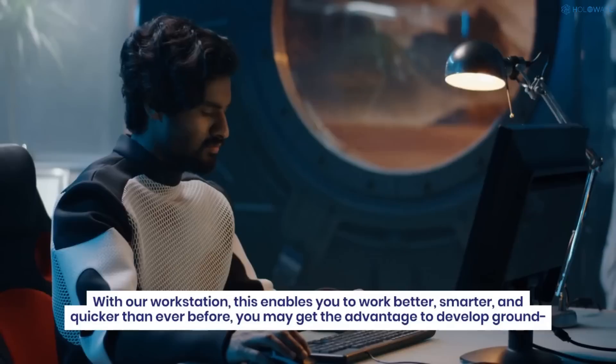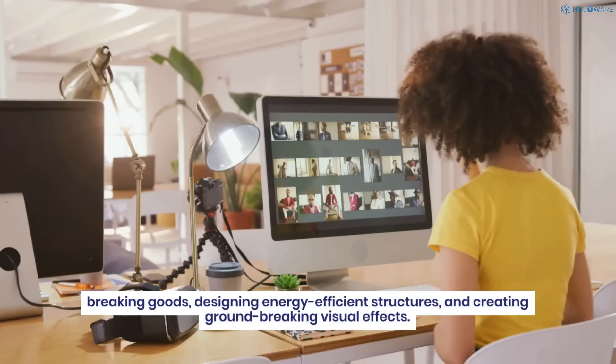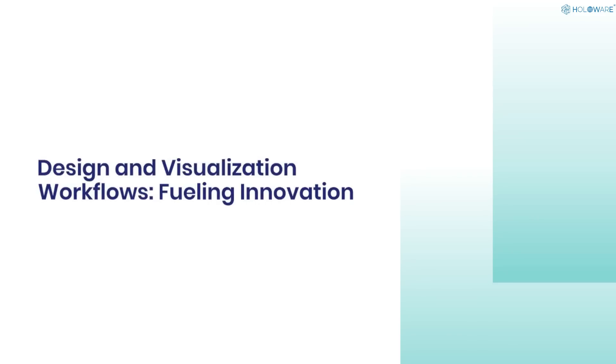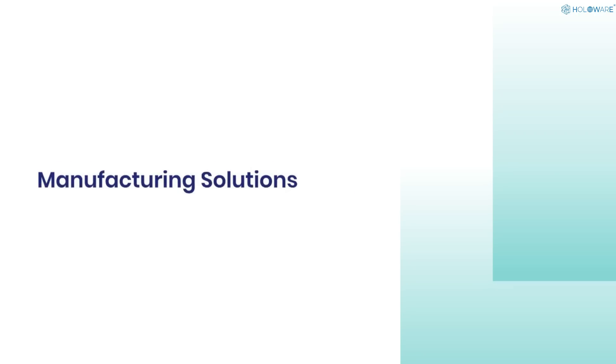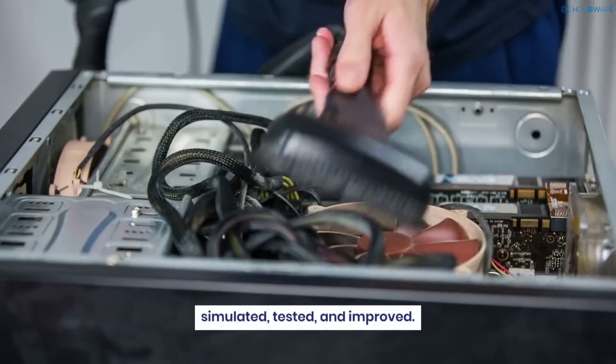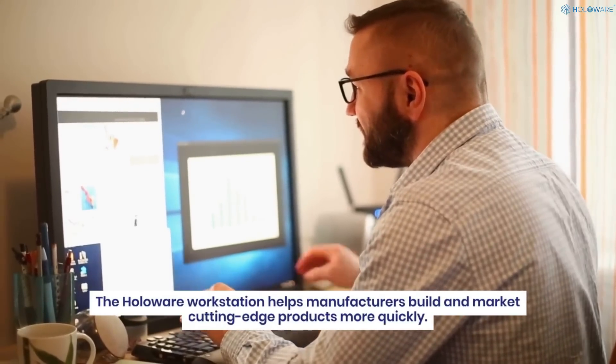You may gain the advantage to develop groundbreaking goods, design energy-efficient structures, and create groundbreaking visual effects. More than ever, items can be modeled, simulated, tested, and improved. The Holoware workstation helps manufacturers build and market cutting-edge products more quickly.